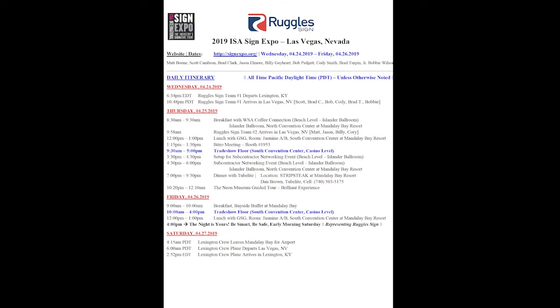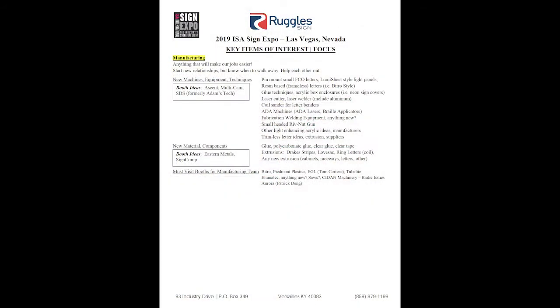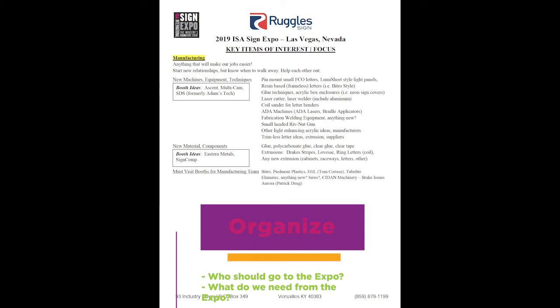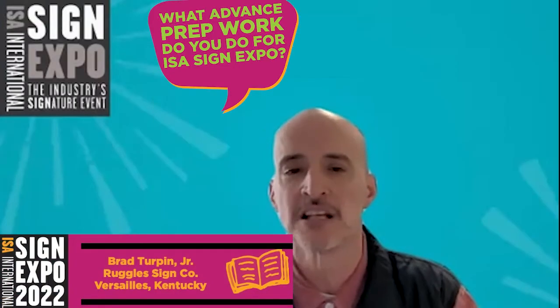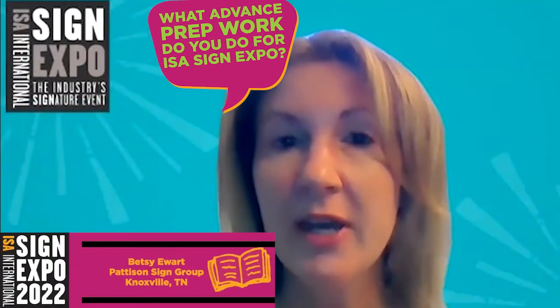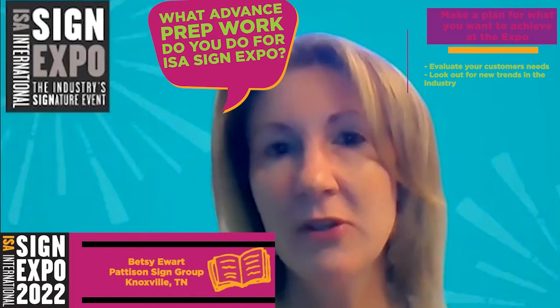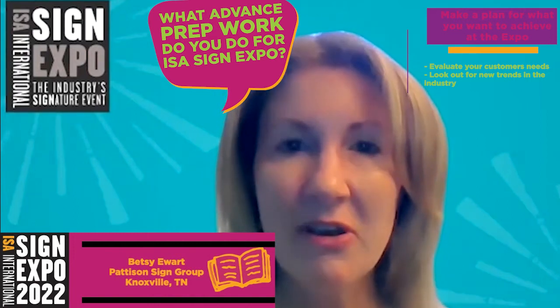Usually two, sometimes three months ahead of the show, we'll get together as a group and start thinking about who needs to go and what we need to go for. This document comes to life and we start adding to it, bringing in our supervisors and putting our lists together. We're very customer-facing and we try to bring that in as we look at the show and what we're going to be evaluating and taking note of while we're there.